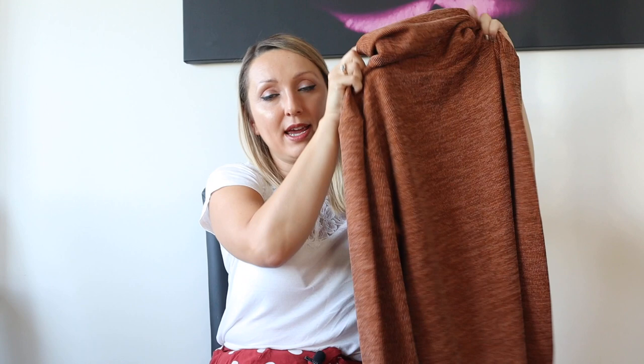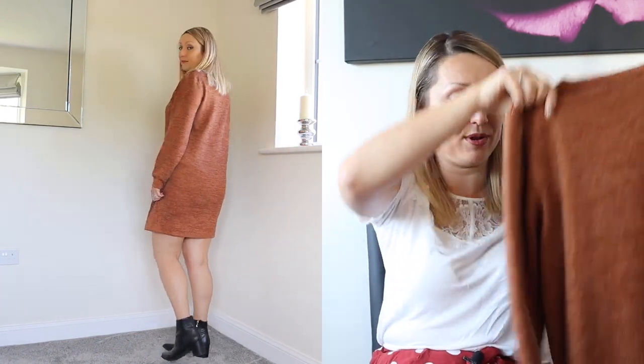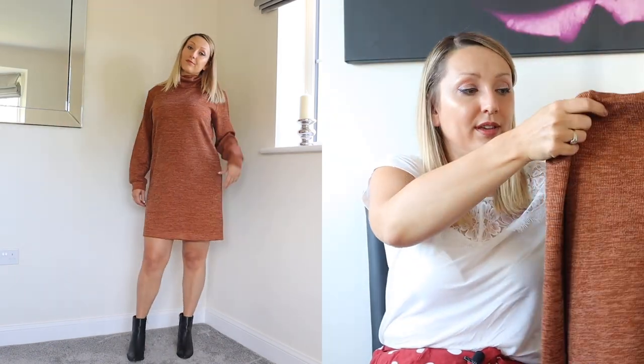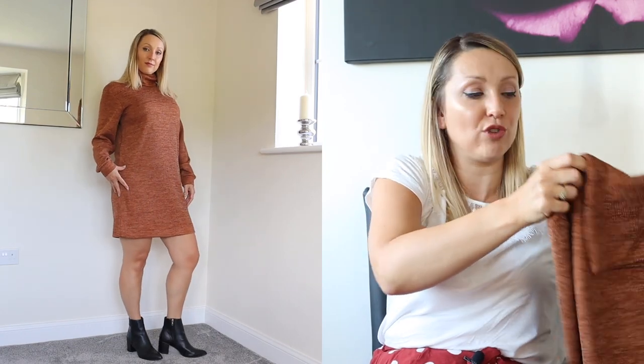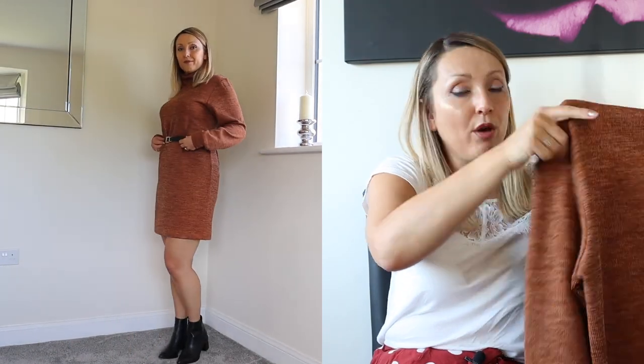The last dress I got was a jumper dress — a roll neck jumper dress — and again I'm not 100% sure on it. It was only £13, which I think is an absolute bargain for a jumper dress. I got it in a size 10 because it looked quite big, and when I try it on it is actually quite big. I'd say stick to your size or size down slightly. I'd team it with black leggings or tights and boots, or add a belt and heels to dress it up.